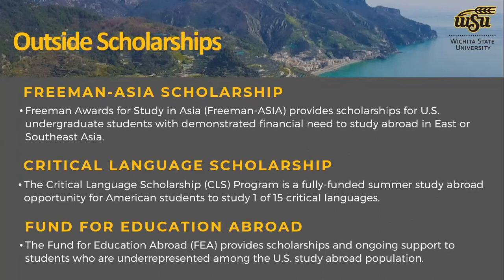The Critical Language Scholarship is a fully funded summer study abroad program for undergraduate students to go and study a critical language in places you might not typically think of for study abroad. For example, you could go to India for the summer. The scholarship covers all tuition and fees, living accommodations, and your flight — basically everything needed to participate. It's a great opportunity for students interested in learning another language, and many opportunities are for beginner students. Our office would help you with that application process.